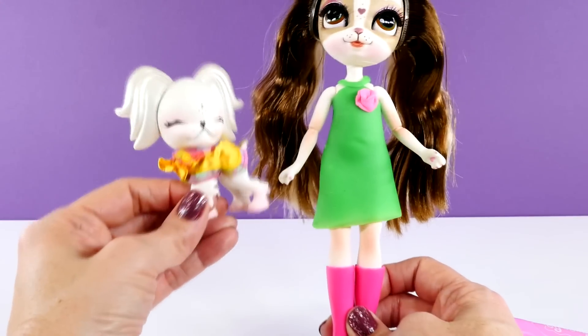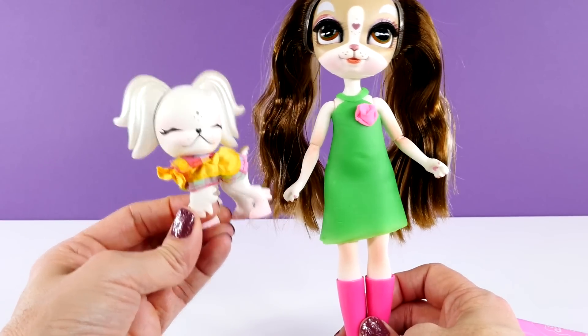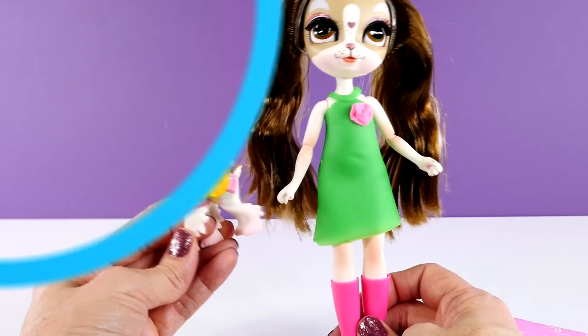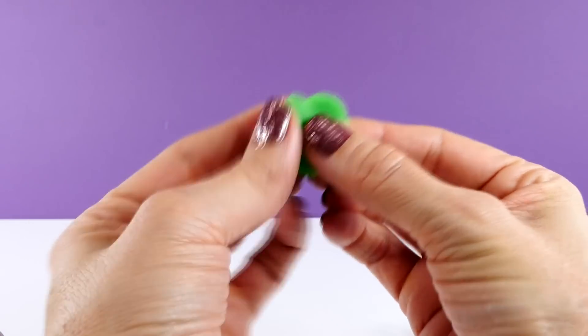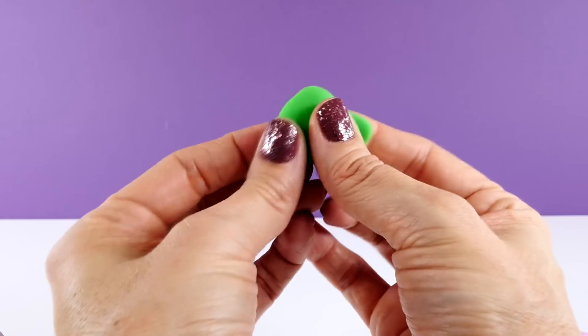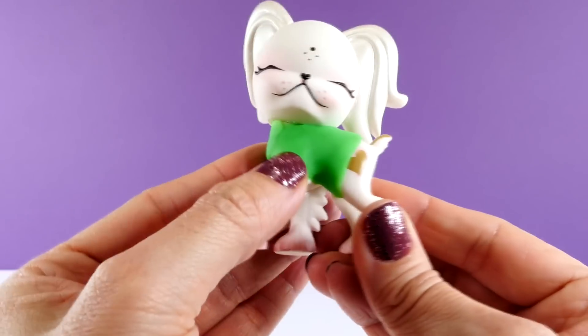Now should we do something really quick for her little puppy? Maybe a quick little something so they match again. So to make Lil Pinky an outfit, I'm just going to take some green Play-Doh and press it around her little body. And here is how that turned out.